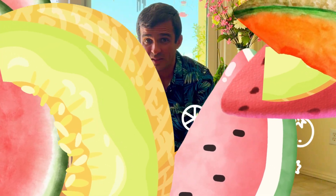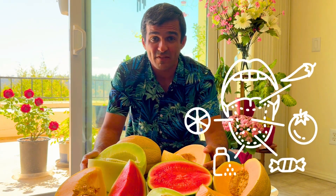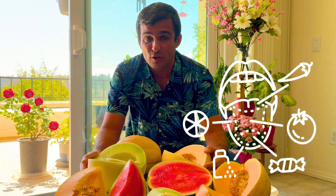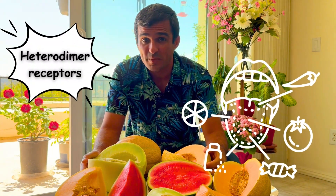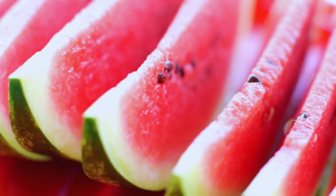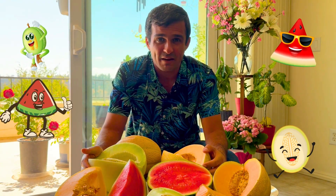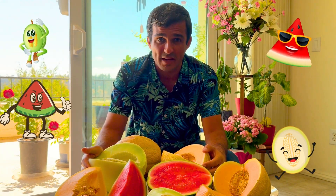My taste buds have some receptors for basic tastes, and their activity is affected by temperature. For sweetness, these are heterodimer receptors. When this melon is cold, the activity of these receptors is actually suppressed, so what I feel is more balanced and less sweet than a warm melon, which is actually more appealing and favorable during a warm day.